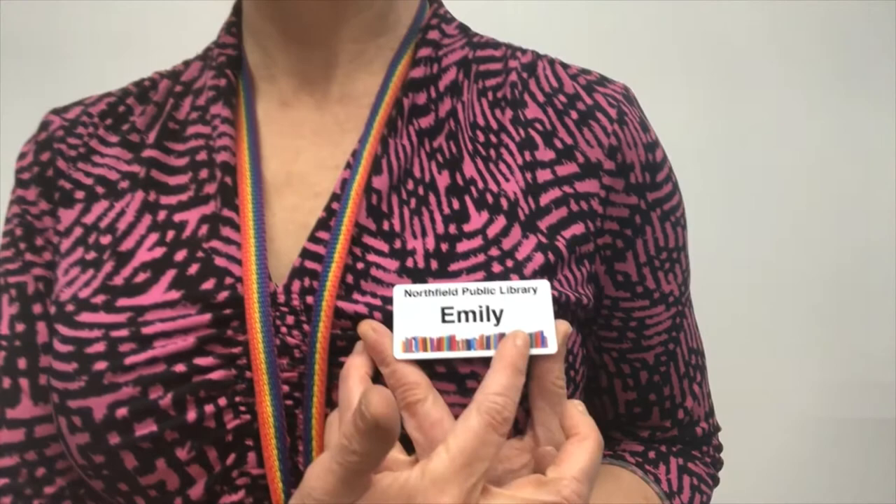Hello! Thank you for joining me for Family Storytime with Northfield Public Library. My name is Emily and I like to start Storytime with something we call the bread and butter chant. This is a fun thing to do with your own name, with the names of your friends and family, and today we're going to do the bread and butter chant with the word hello.